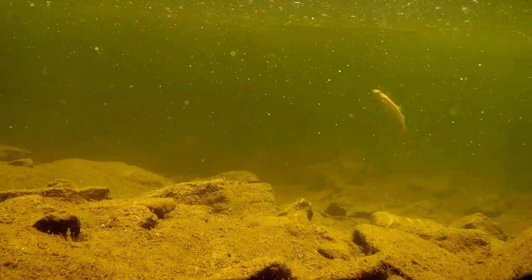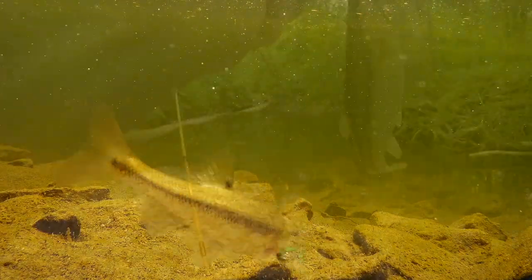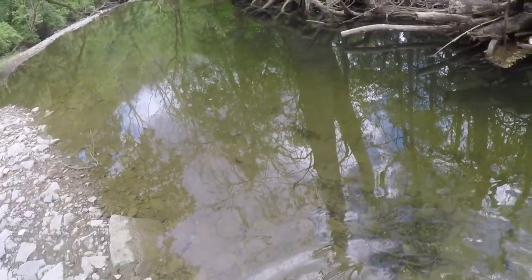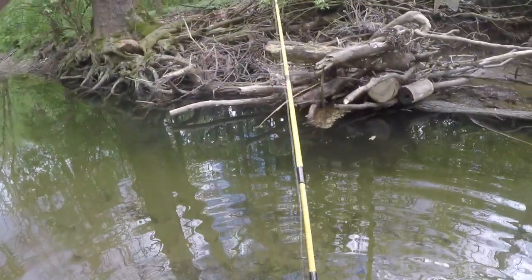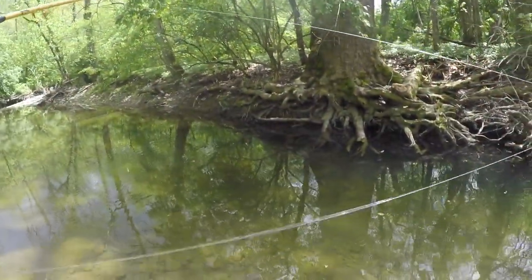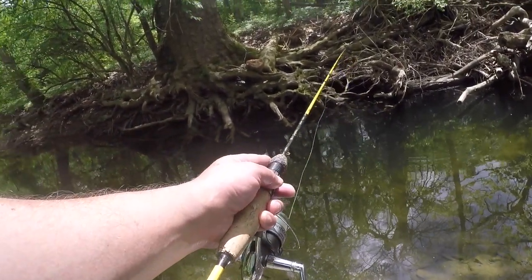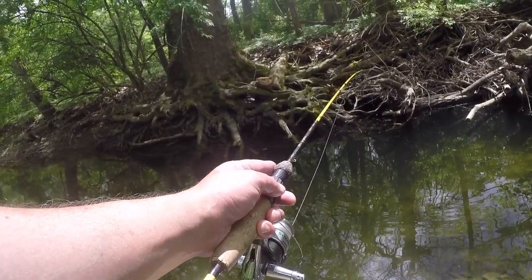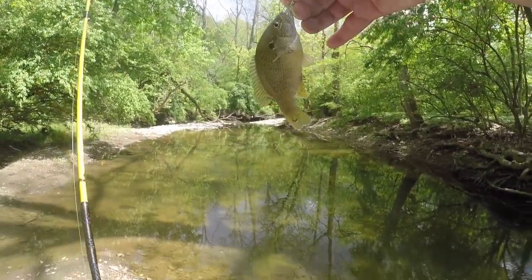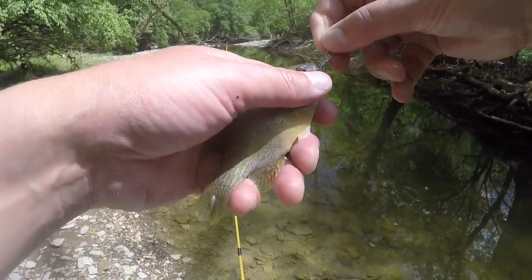There we go, we got a little panfish — we got a little bluegill. It's a pretty... little green sunfish. Look at you. New species on the day.